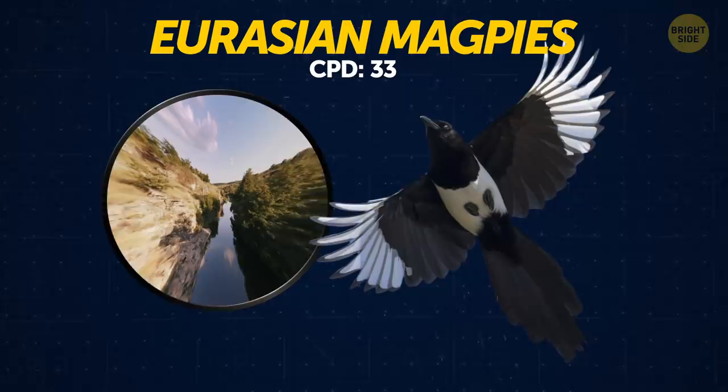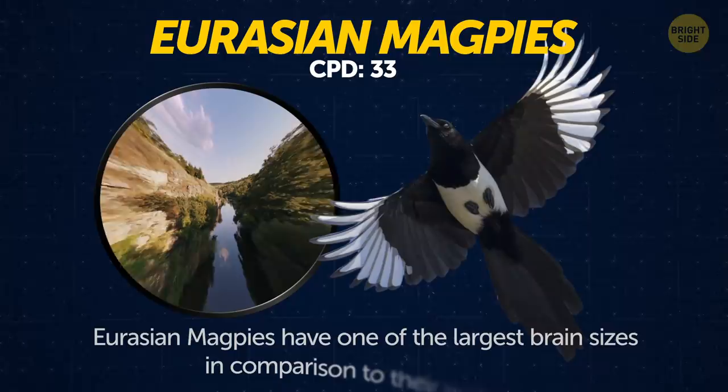Eurasian magpies. These guys are among the most intelligent birds out there. They have one of the largest brain sizes in comparison to their bodies.